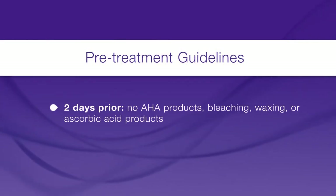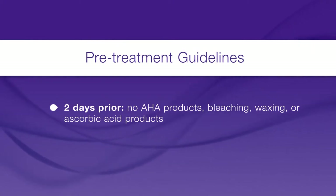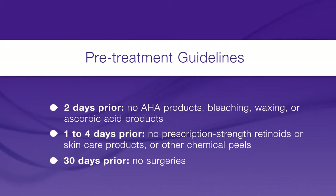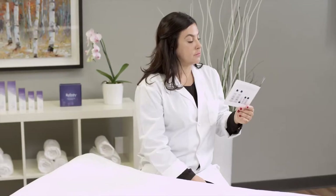2 days prior: no AHA products, bleaching, waxing, or ascorbic acid products. 1–4 days prior: no prescription strength retinoids, skin care products, or other chemical peels. 3–30 days prior: no surgeries. Read the pre-peel instructions thoroughly for more details.